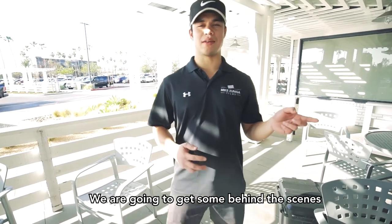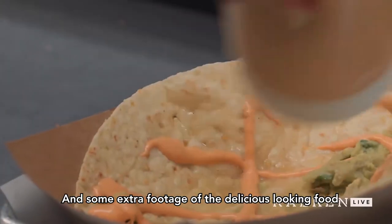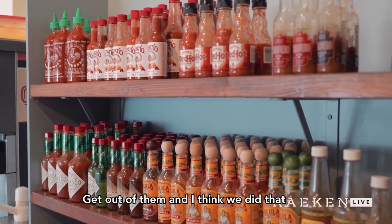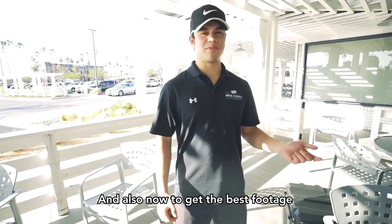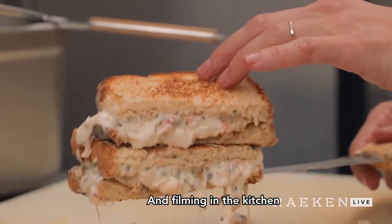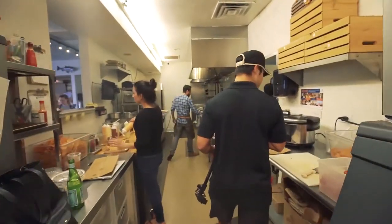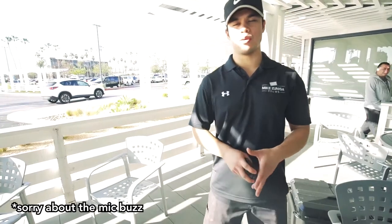Now we're going to go inside and get some behind-the-scenes and extra footage of the delicious-looking food. The challenge today, as always, is to get the best story we can get out of them — and I think we did that. Also now to get the best footage of the food being cooked. When it comes to kitchens and filming in the kitchen, you have to be aware of your surroundings, because you don't want to be knocking people over or hitting people and sending food flying everywhere.